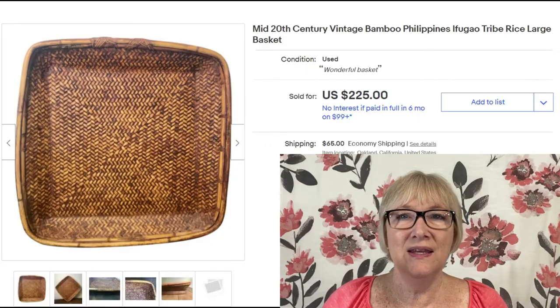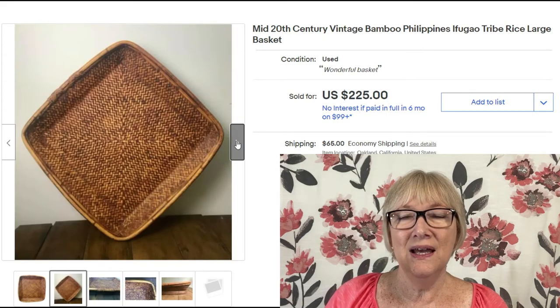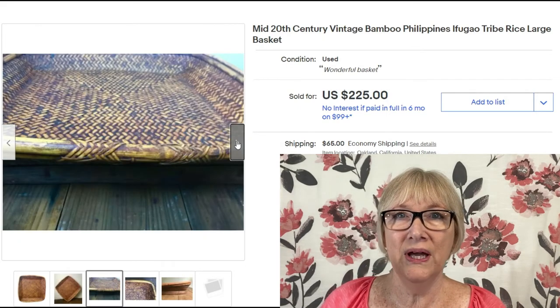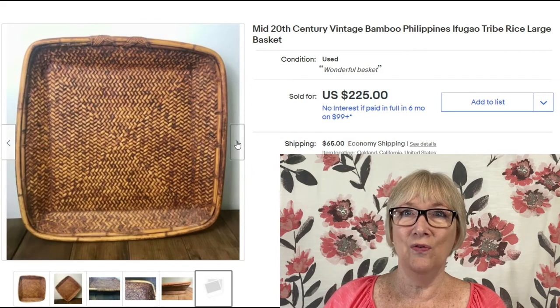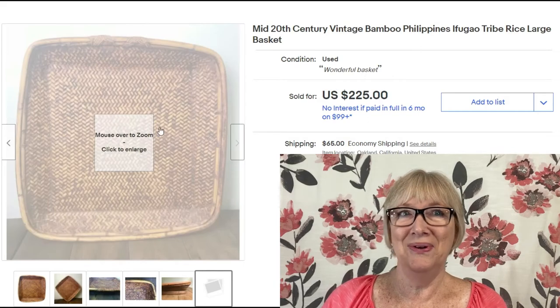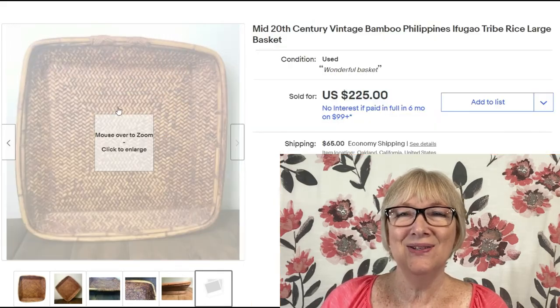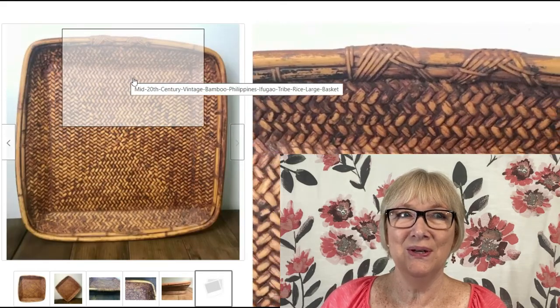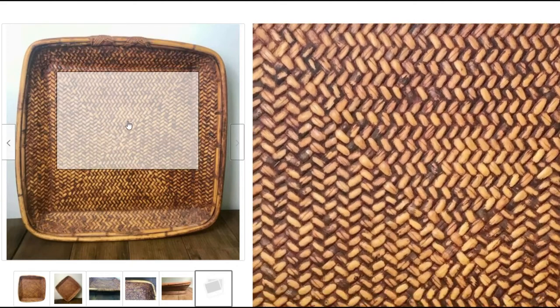Let's go over $200. This is a very large square wall basket made from bamboo in the Philippines by the Ifugao tribe — a rice basket. Sold for $225 plus shipping. I've seen these kinds of baskets in home decor stores, but be on the lookout — they're worth some money.